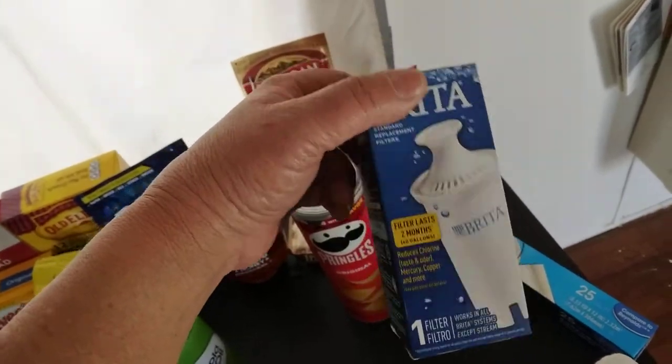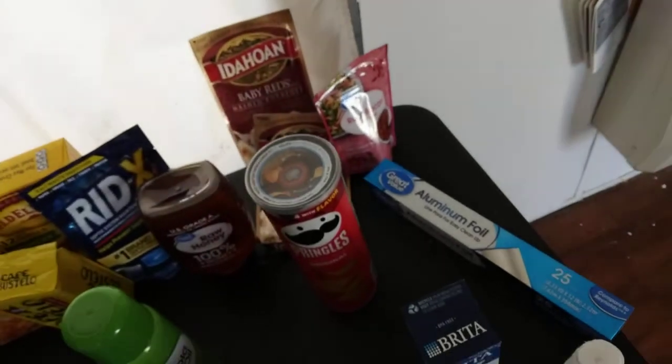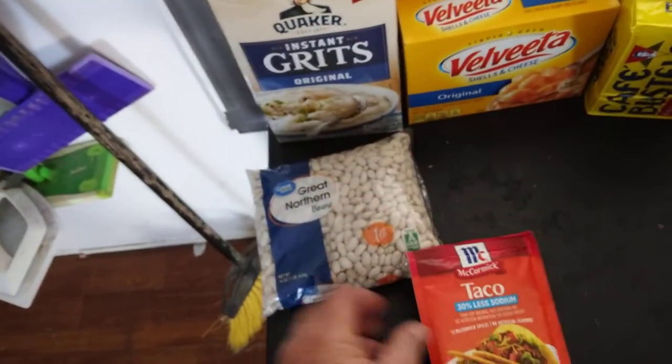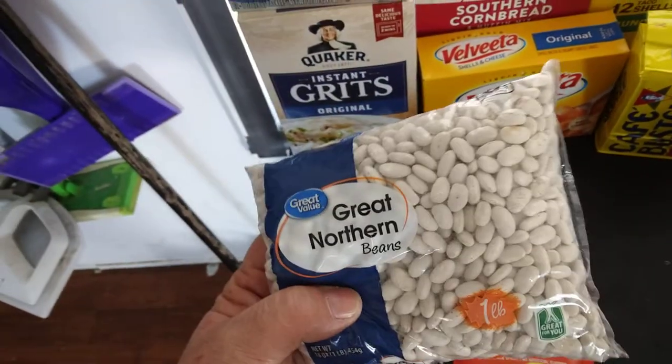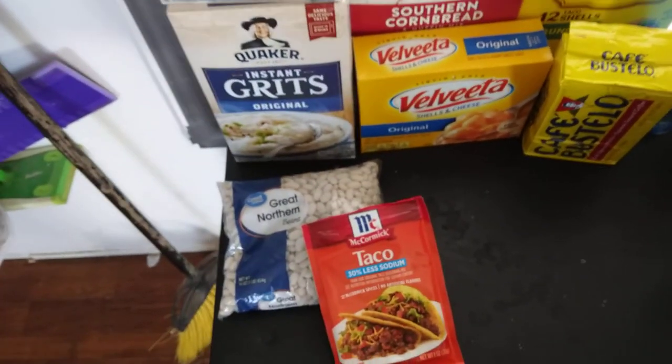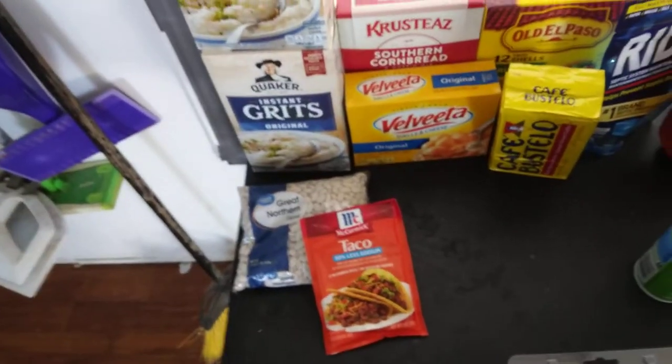A filter for my bread of pilters, which I keep in the fridge. Taco seasoning. Some great northern beans — just a small pack. There were plenty of beans and rice there to be bought today, I've just got so much of it put up already.